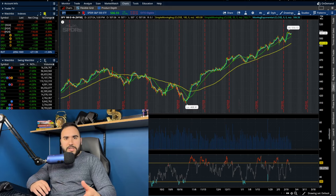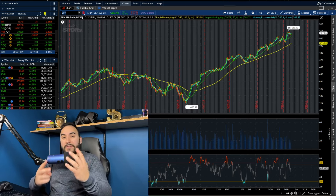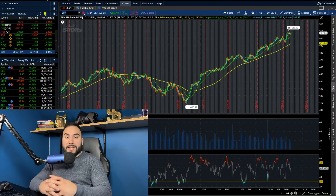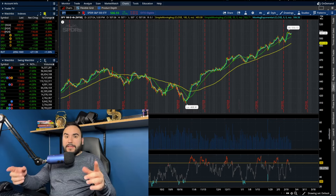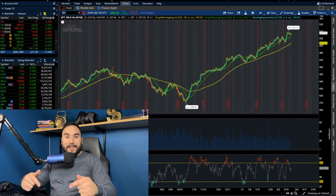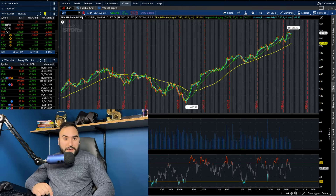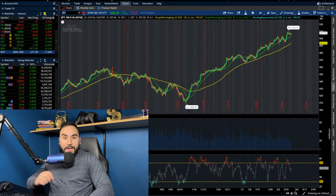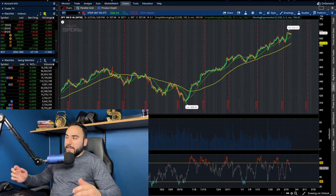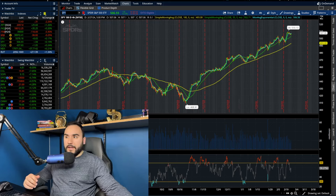We're going to cover the indexes very quickly in this video, but more importantly, I want to focus on seven stocks that just reported earnings today. We're going to break down the earnings and the charts. Hit the like button, subscribe, and you might as well get up to 15 stocks from Moomoo, each up to $2,000, using the link down below.